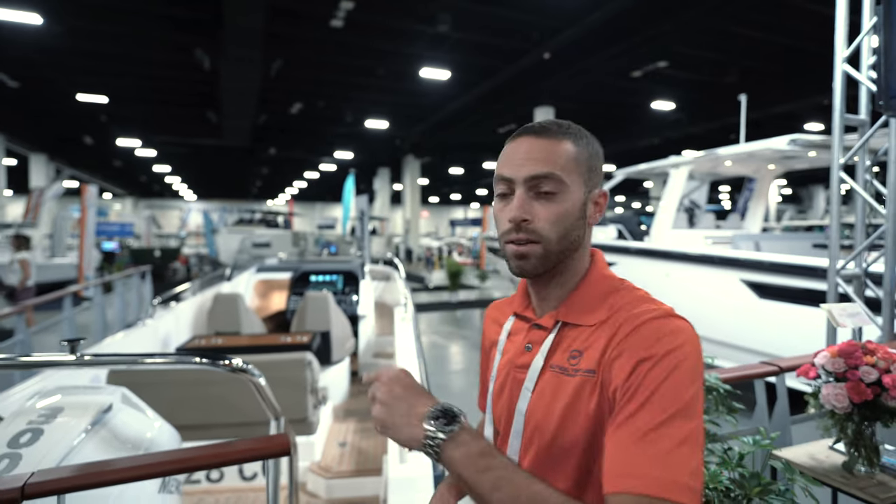We're going to go on a quick walkthrough tour. Before we do, please make sure you like this video and subscribe to the channel — it does help a lot. Now, let's go on board.